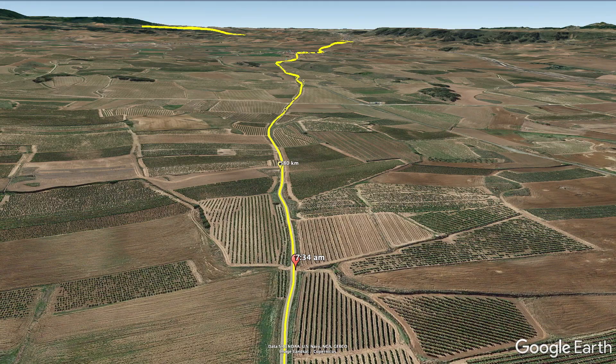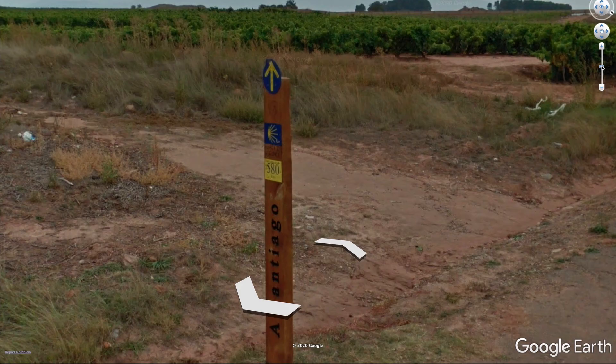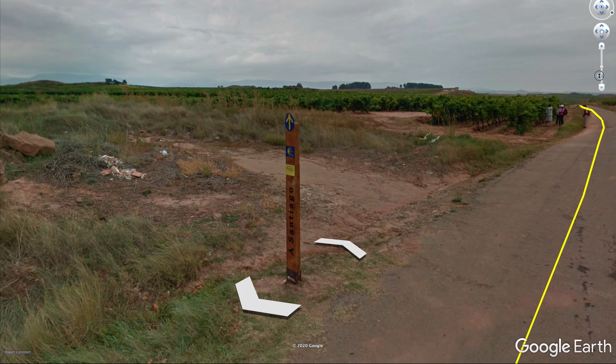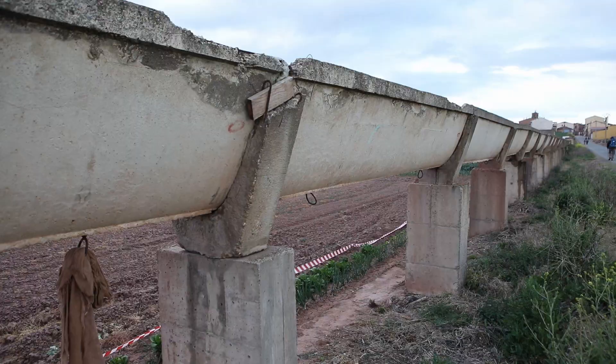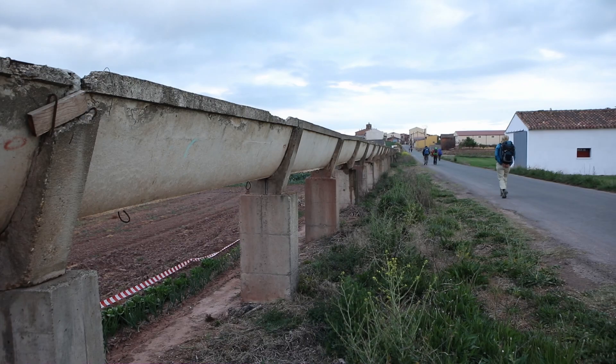Making your way down at 7:34 in the morning, I started to see those irrigation canals — 580 kilometers to Santiago. I did not get to film as much as I would have loved to on this day; it was a very short five-minute vlog because it's kind of like a treadmill — you walk and walk and the scenery remains the same. By the time we get to Azofra, we are at 25% of the way for today.